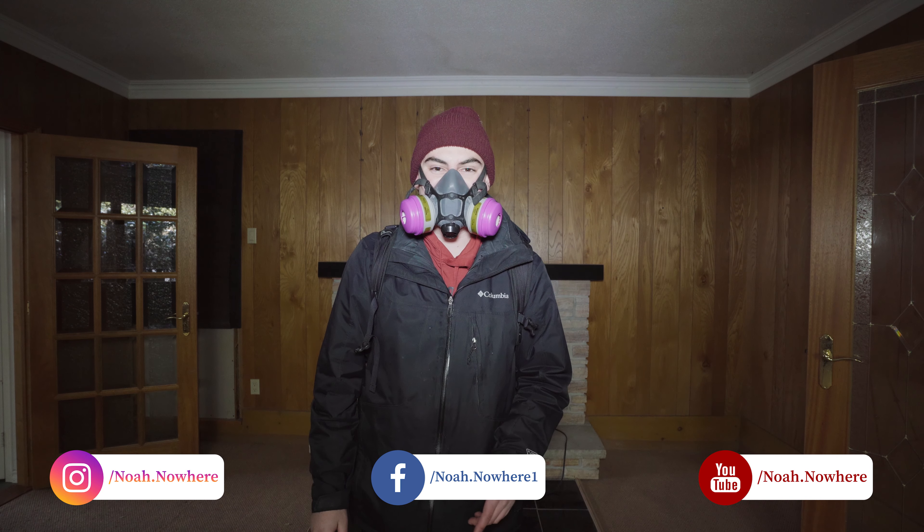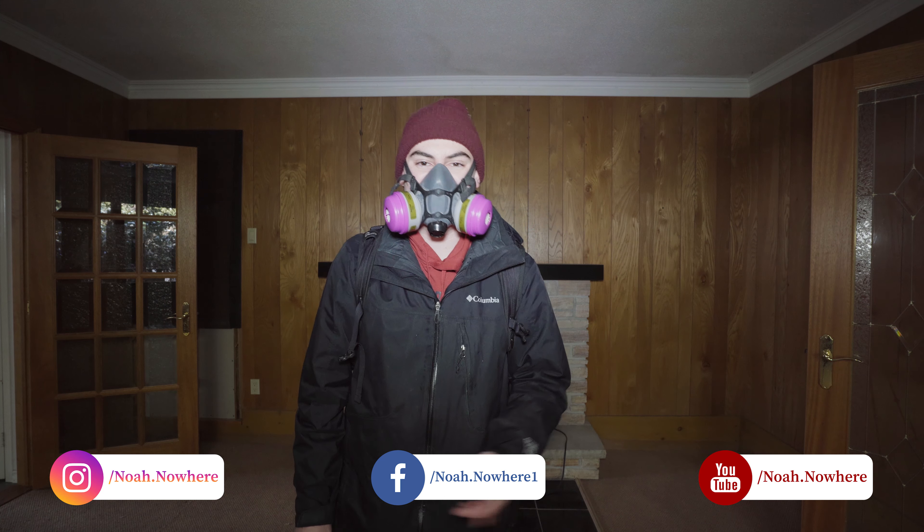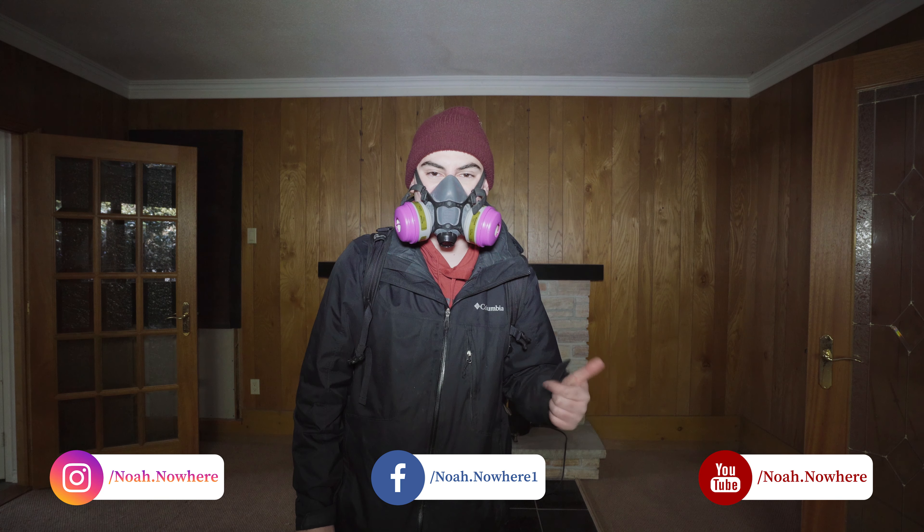Alright guys, thank you so much for watching this episode of Forgotten Homes Ontario. If you enjoyed, don't forget to like, comment, and subscribe. Go check out Ethan's account, I'll link him in the description. And yeah, I'll see you guys in the next episode.